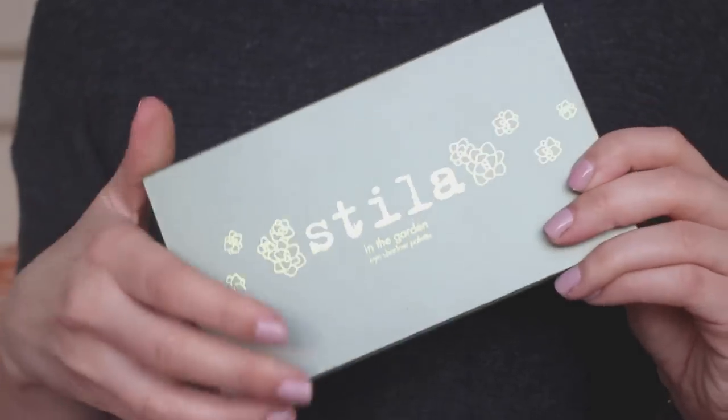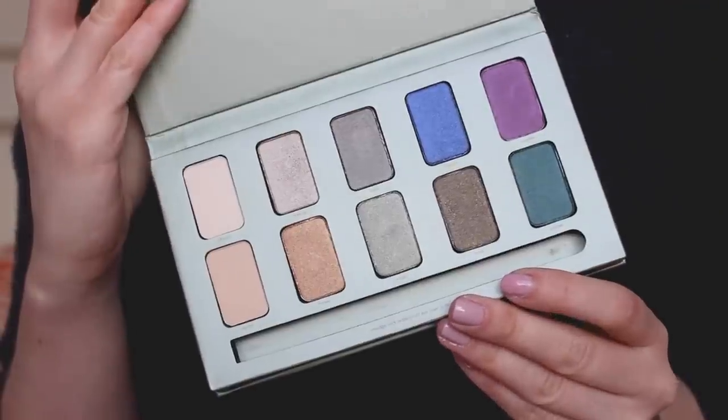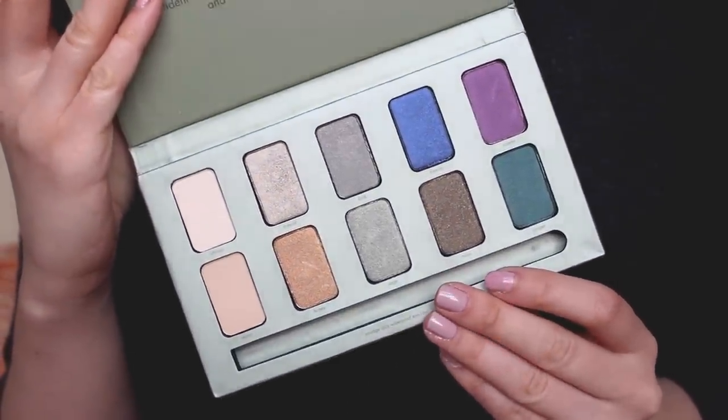Moving on to makeup — I'm going to start with the Stila In The Garden eyeshadow palette. I wasn't that sure about it when I first bought it. It has a nice selection of neutrals and mossy green colours in the middle which I quite like. I've got brownish green eyes and I find them really flattering. You also get a bright blue, a shade called Freesia Rosette which is a purpley pink, and Juniper which is a greeny bluey turquoise colour. These last three I can't really imagine getting any use out of — I'm not very adventurous with eyeshadows — but the rest of them I think are so beautiful.